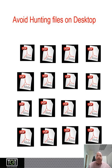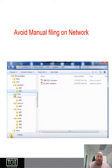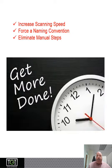Now you can avoid hunting for files on desktops. No more manual labeling. You can avoid manual filing on the network — it takes time to find that right folder. Increase scanning speed, force the naming convention, and eliminate the manual steps.